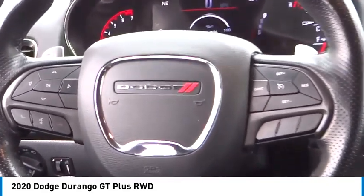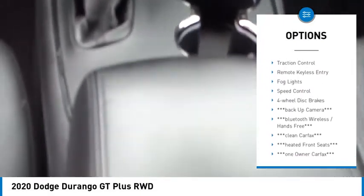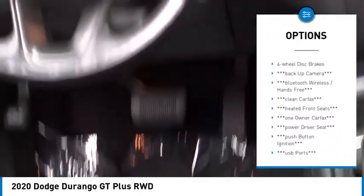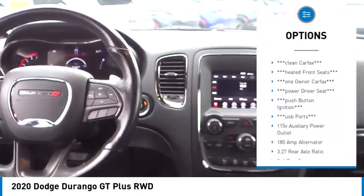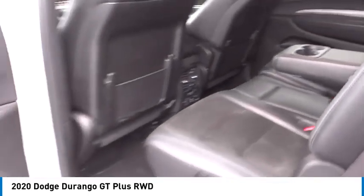Here are some of this vehicle's great options: electronic stability control, alloy wheels, rear spoiler, power lift gate, brake assist, traction control, remote keyless entry, fog lights, speed control, and four-wheel disc brakes.